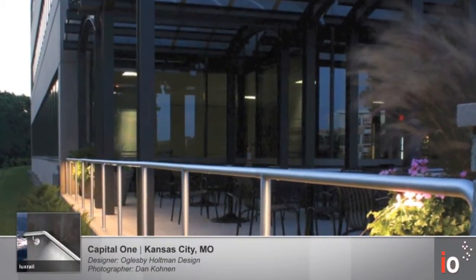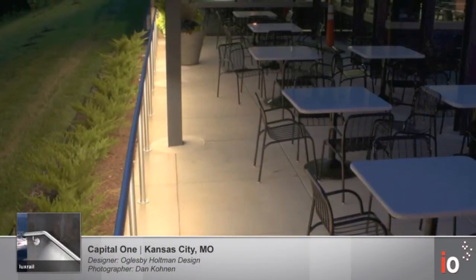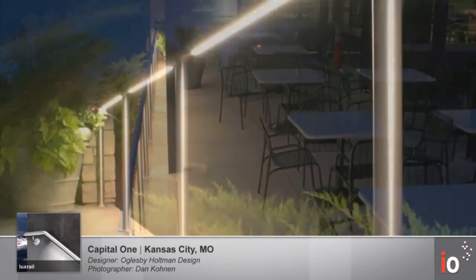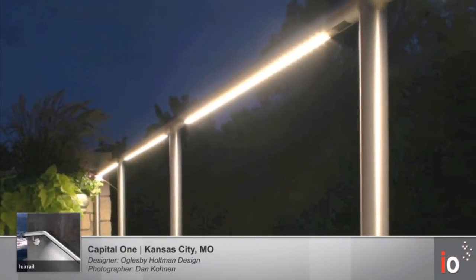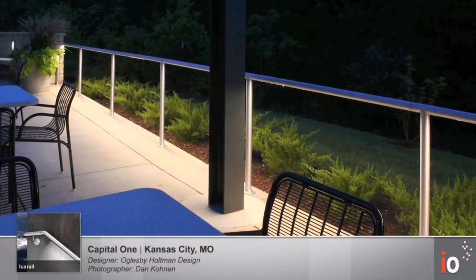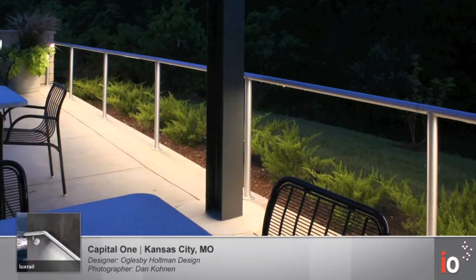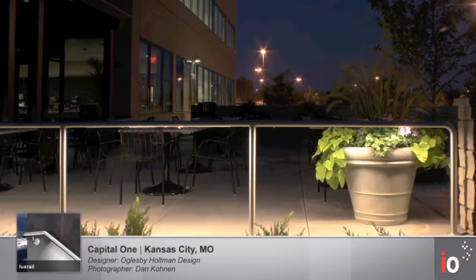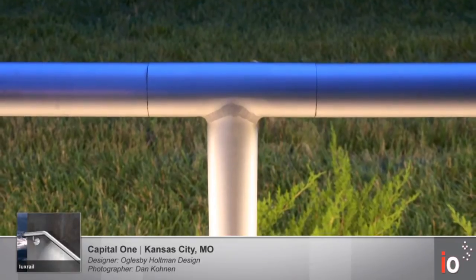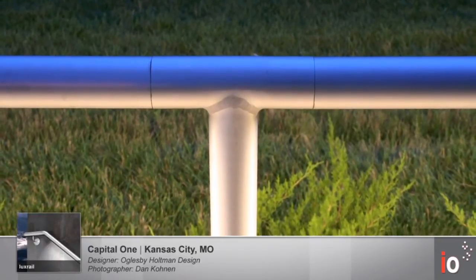Capital One's Headquarters is located in Kansas City, Missouri. Lighting Designer Oglesby Hultman Design specified Lux Rail to provide ambient illumination for this cafeteria breakout area. As you can see from these photos, there's a perfect 90-degree cutoff, which is why the Lux Rail product has an International Dark Sky Certification. There's absolutely no glare to be seen when viewing the light rail from the side.